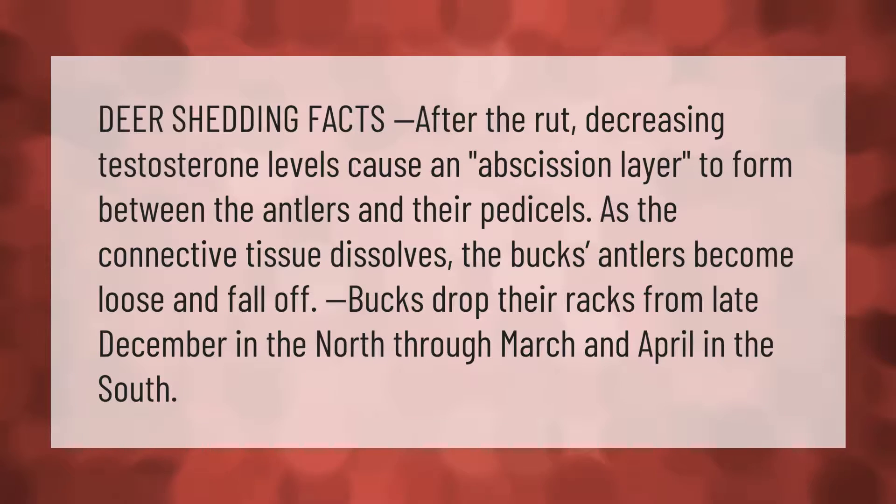After the rut, decreasing testosterone levels cause an abscission layer to form between the antlers and their pedicels. As the connective tissue dissolves, the buck's antlers become loose and fall off. Bucks drop their racks from late December in the north through March and April in the south.